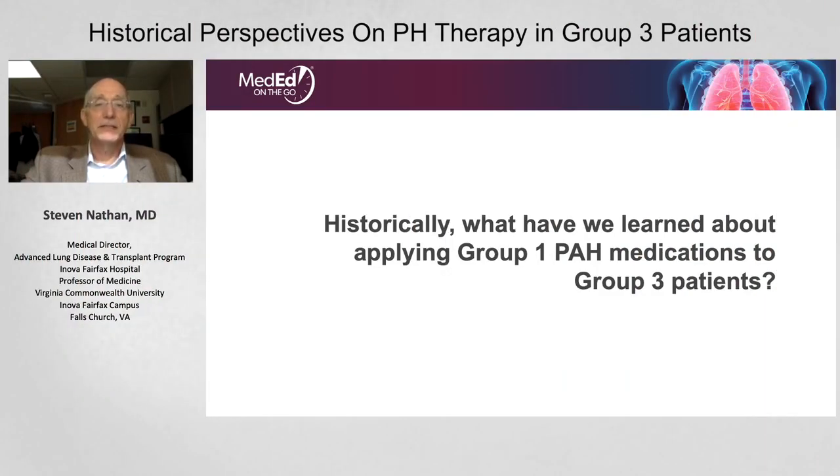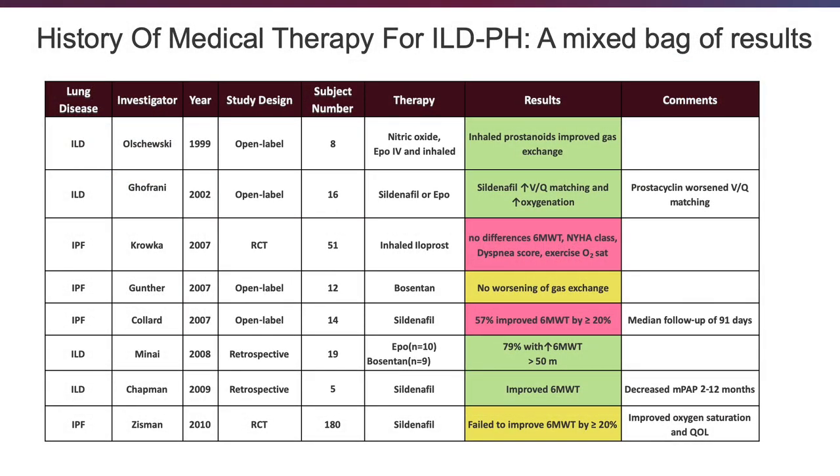Historically, what have we learned about applying Group 1 pulmonary arterial hypertension medications to patients with Group 3 pulmonary hypertension? There have been many studies through the years, many of them open-label small series, with very few randomized controlled studies.